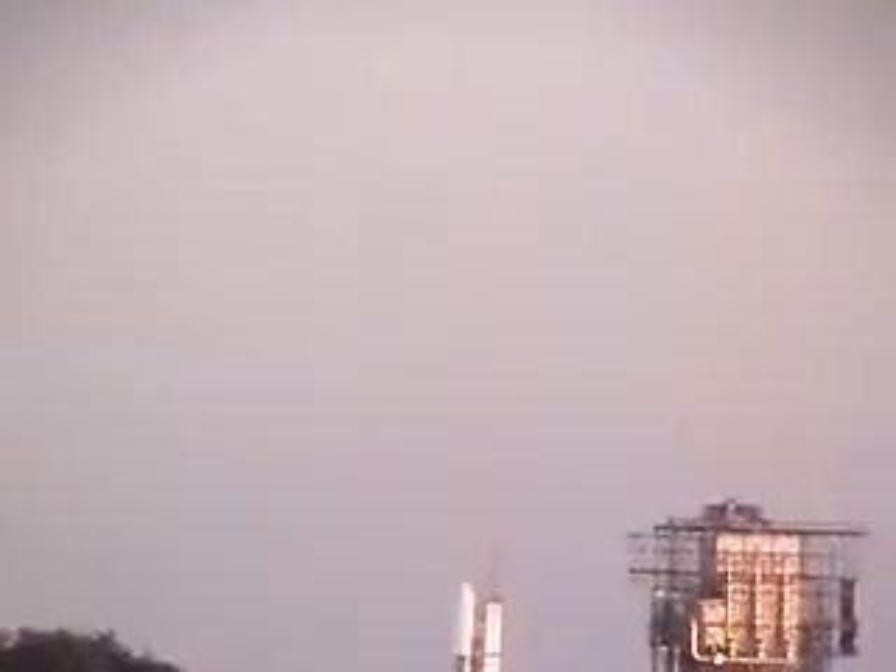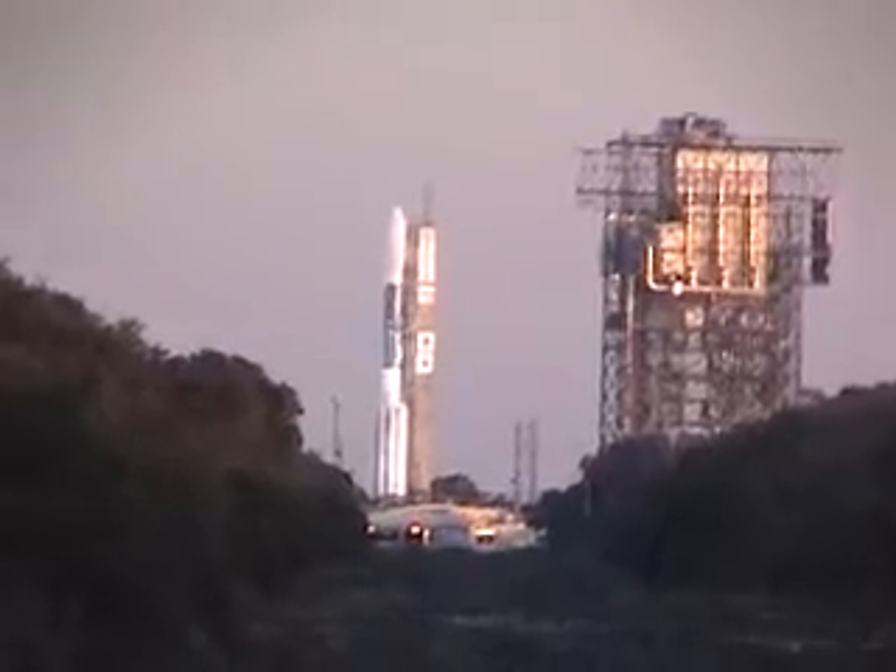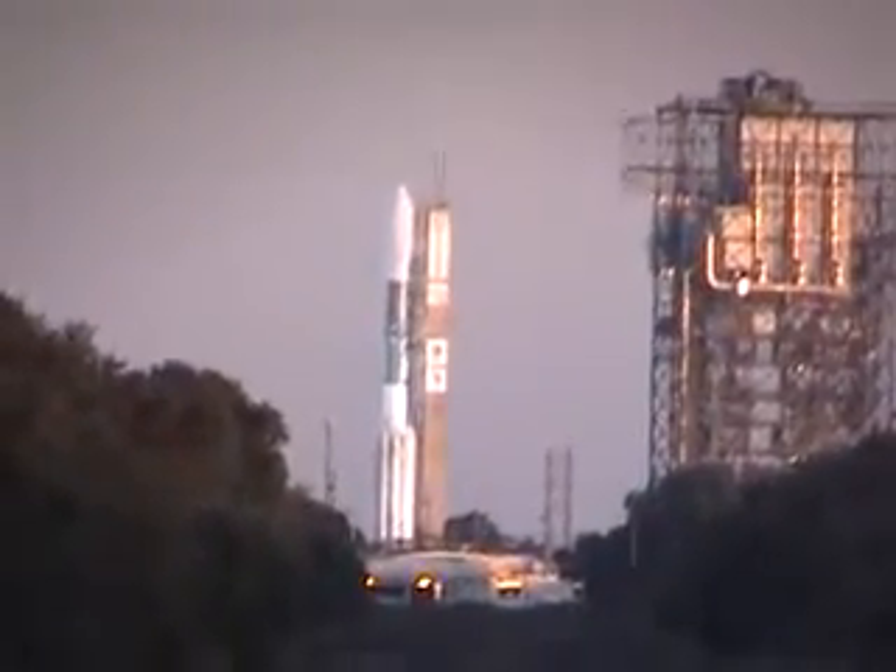Main power disabled on. T-minus 30. 30 seconds — everything is go at this time for the launch.